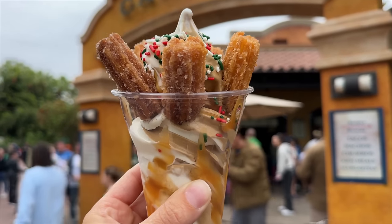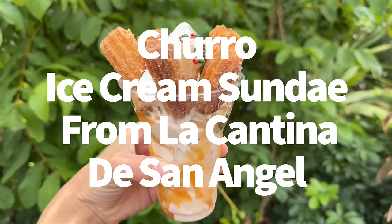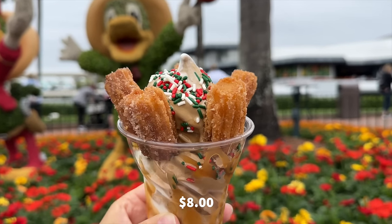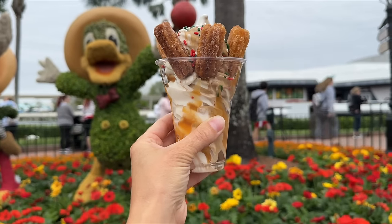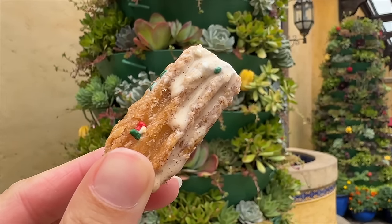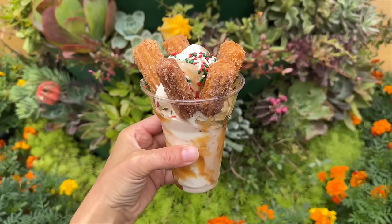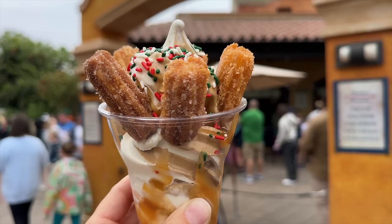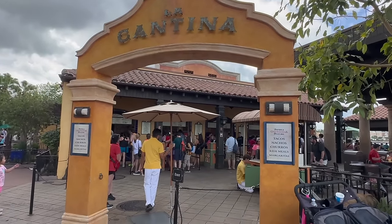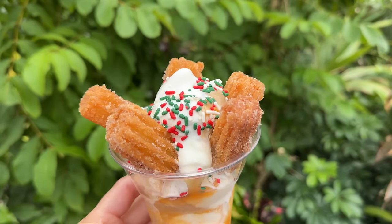Next is the churro ice cream sundae from La Cantina de San Angel. I like churros, I like ice cream, and when you put them together this is fantastic. It's an $8 sundae with caramel and vanilla swirl soft serve — you can choose one or both — with caramel sauce, mini churros, and decorative sprinkles. You can also add chocolate sauce if your heart desires. The caramel and vanilla soft serve is creamy and refreshing. The caramel sauce is nice and gooey, and the cinnamon sugar coating ties it all together for a wonderfully sweet treat inside the Mexico Pavilion.